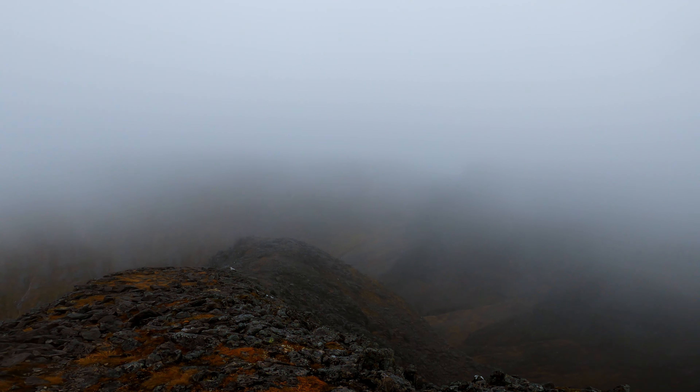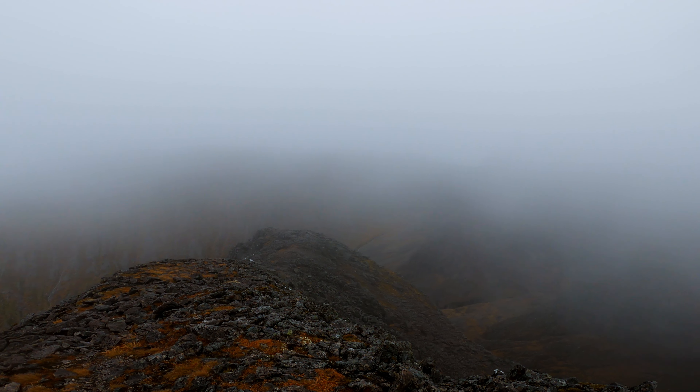The top of the ridge gets wider and the scrambling gets easier, making for a nice finish to clamber out onto the top of Carn Dearg.